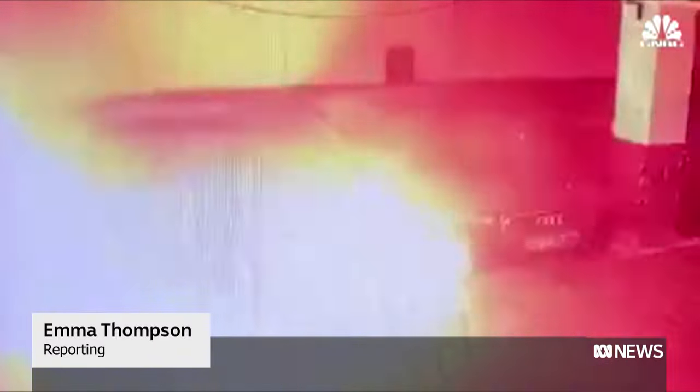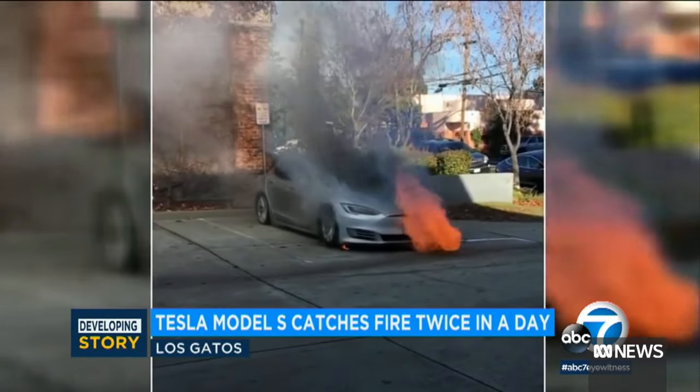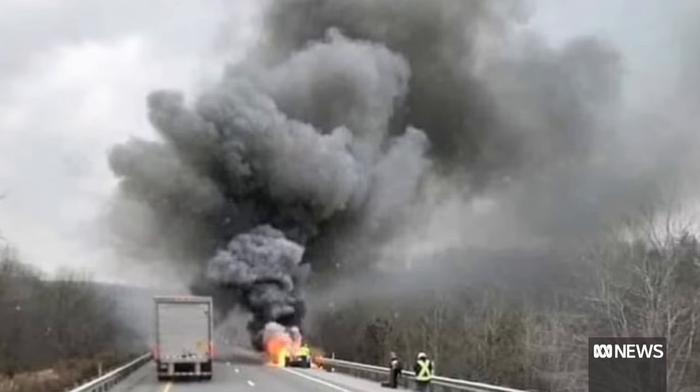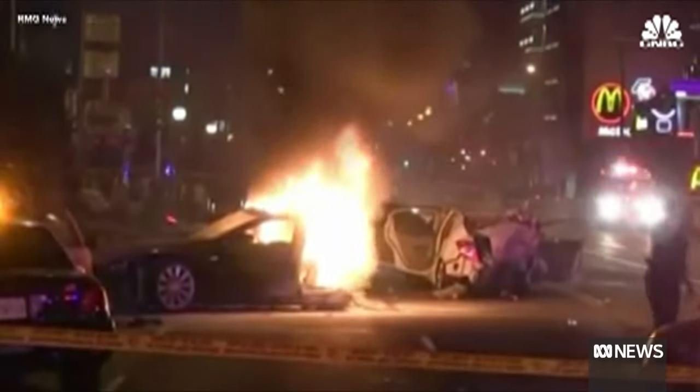Headlines about electric vehicle fires are becoming more common worldwide. His car was towed to a shop where it then burst into flames. And with the number of EVs only increasing on Australia's roads, the firefighters' union is concerned.